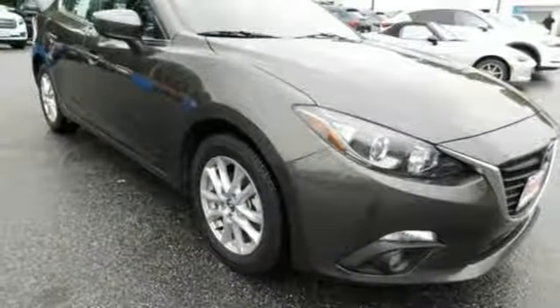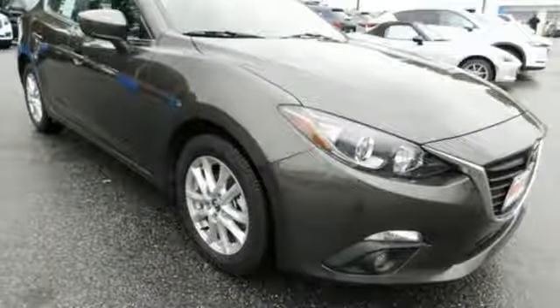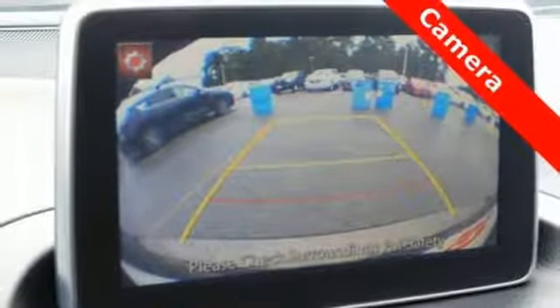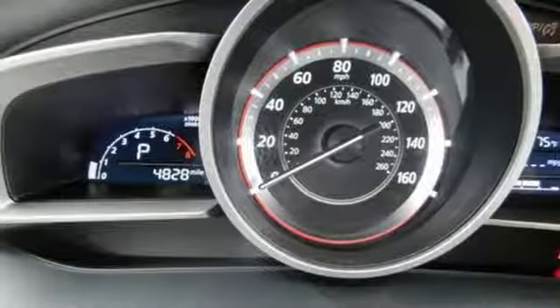It's not just looks though. This fuel-efficient ride still offers plenty of zip and a bevy of standard features including push-button start, a rear-view camera, the Mazda Connect infotainment system, and Bluetooth.